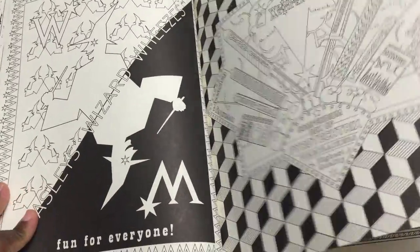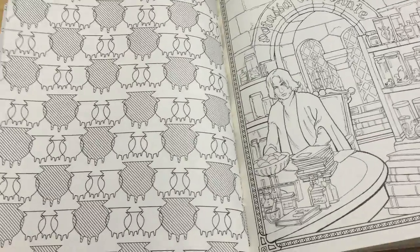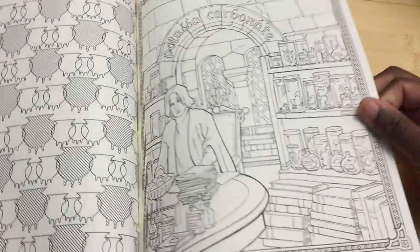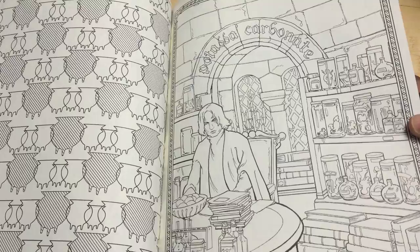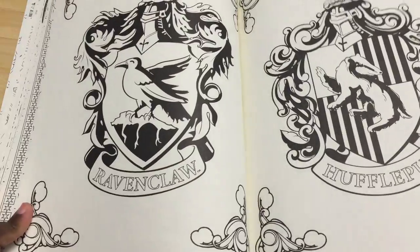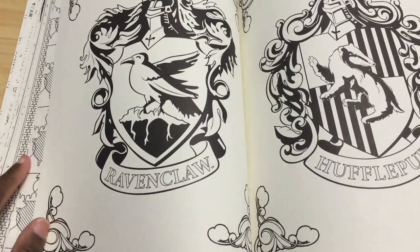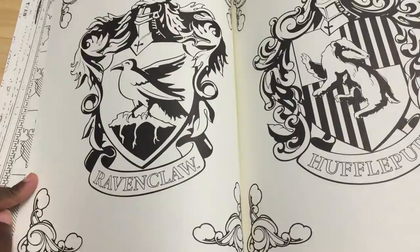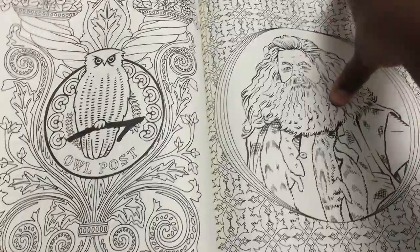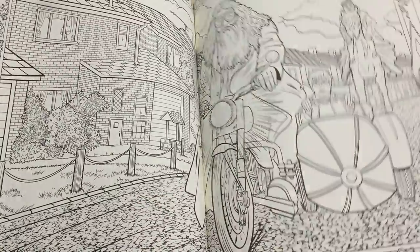There are a lot of really good colorable pages in a row and then a lot of wallpaper-type pages. They had Gryffindor and Slytherin earlier on, and then just randomly in the middle here's Ravenclaw and Hufflepuff right next to each other. It's just super bizarre — it feels like they're just fitting stuff in wherever.